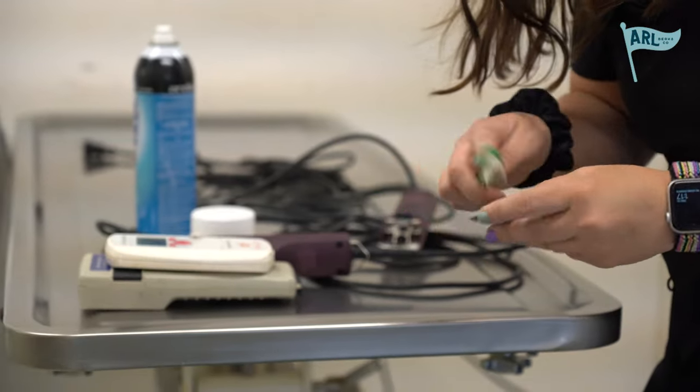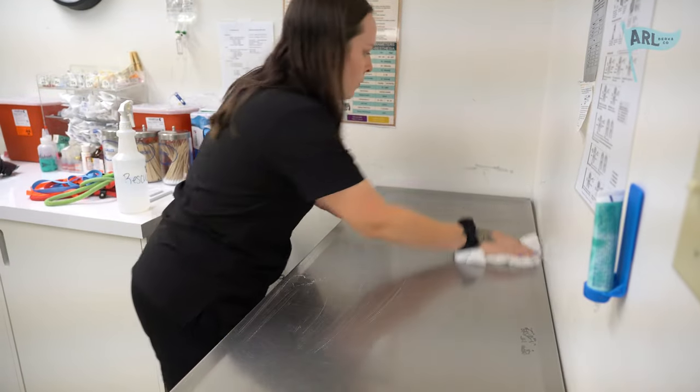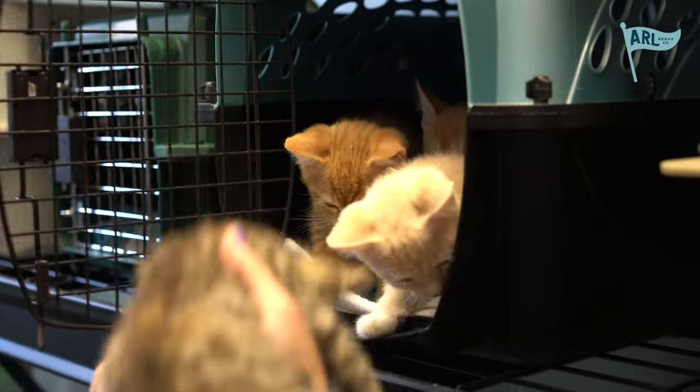Surgery is done for the day. We had a total of 29 clients today between spays and neuters. We're going to spend the rest of the day breaking everything down — all the tables will get cleaned, all the animals, once they wake up, will go back to their carriers, and we'll start prepping and do it all again tomorrow.